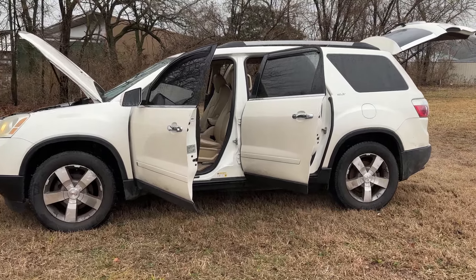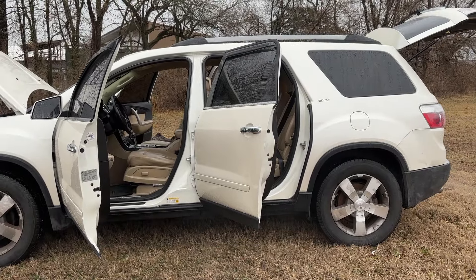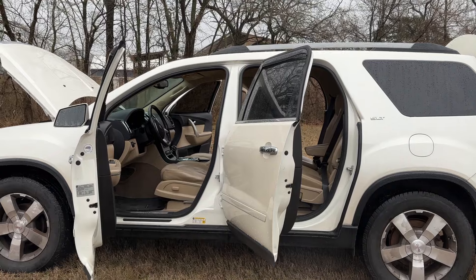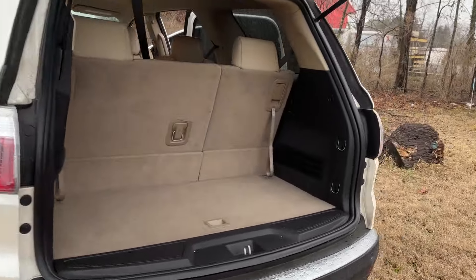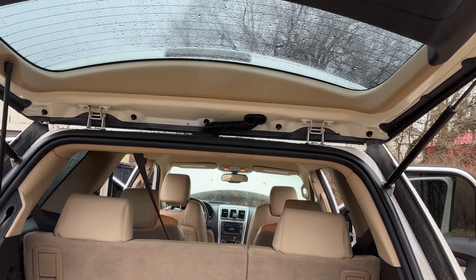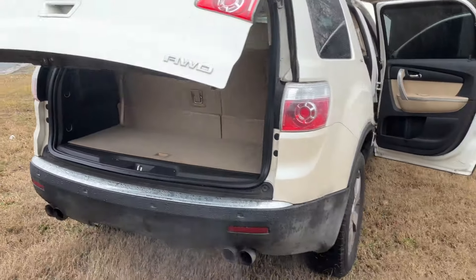All right folks, we got a 2010 GMC Acadia SLT model. I believe it has that all-wheel drive system — I'll show you that in a second. 185,000 miles. Do a quick walk around — it's got the 3.6 liter V6 engine in it, third row seating.